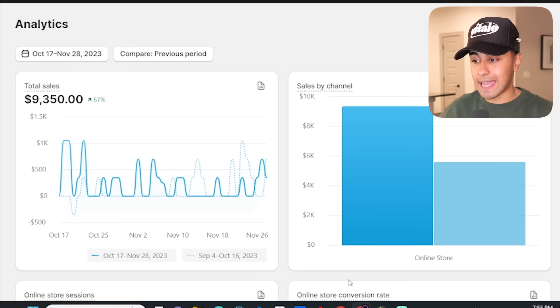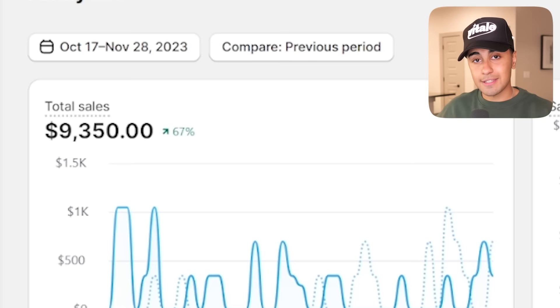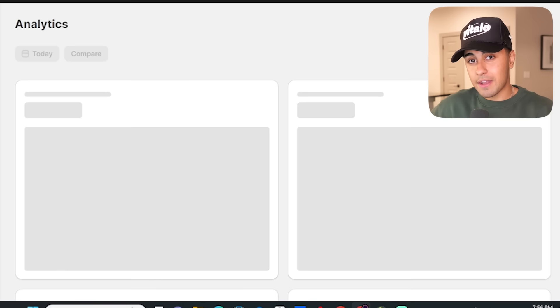Just so you guys know I'm not lying, I'm going to jump into my Shopify dashboard and show you my dropshipping store's analytics. If we look right here from October 17th to November 28th, that is when I hit $9,300. I'm going to go ahead and refresh it just so you guys can see — that's $9,000. And I will show you how I did this without spending a dollar on ads.